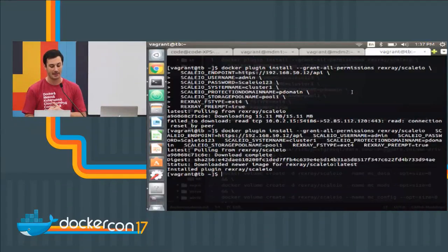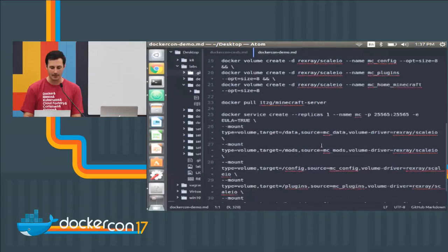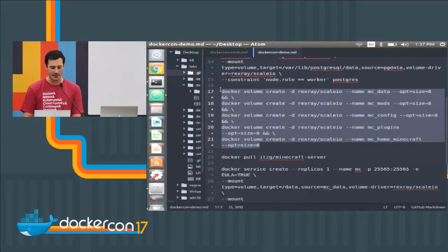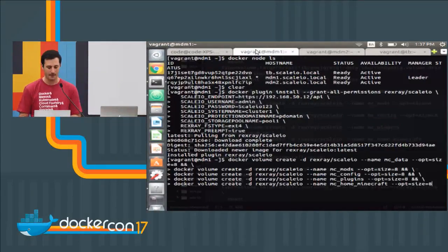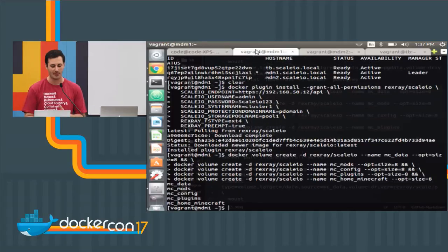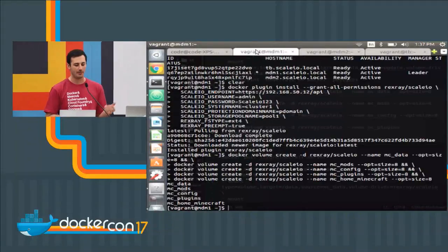I'm setting the file system type to EXT4 for this environment — we can also use XFS. I'm also setting the Rex Ray preemption flag for high availability to true. Now that I've got that, I need to create some volumes. I'm utilizing the Docker volume CLI to create these volumes. These volumes — as I said earlier — I could show you just Postgres tables, but I figured let's show a Minecraft demo instead.